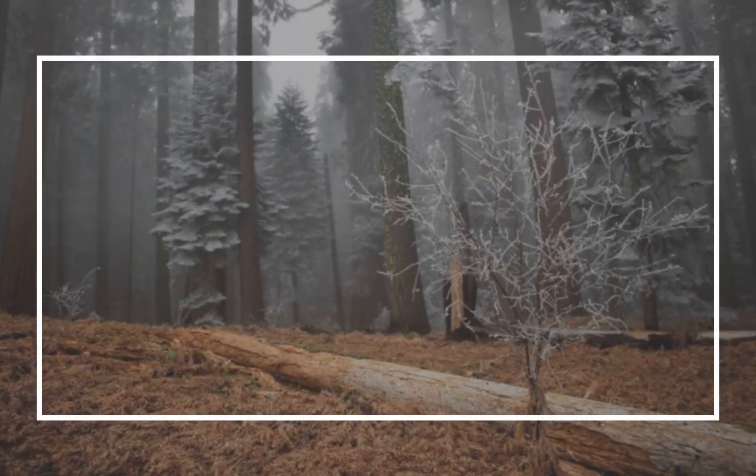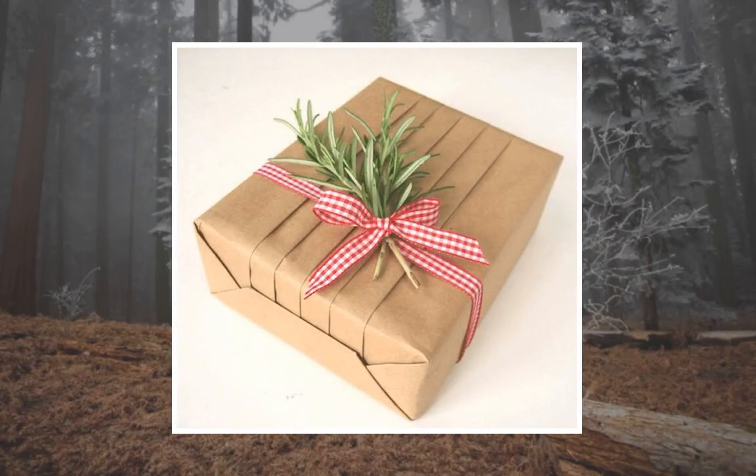It turns out, Japanese department stores have a gift wrapping secret, and Beat the Bush illustrates the technique in a YouTube video titled 'Japan Gift Wrapping Hack Explained.' The clip has been watched more than 10 million times. You can watch the video below.